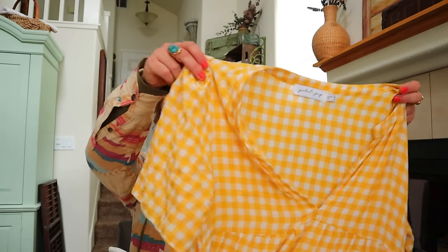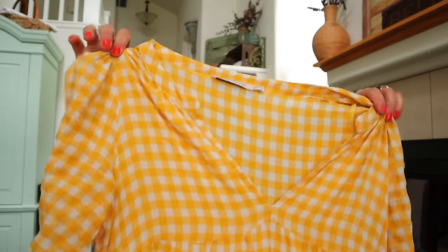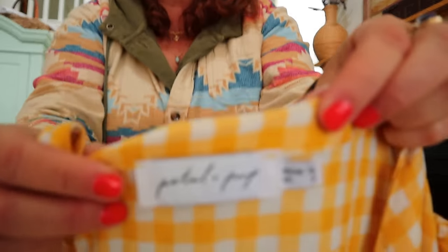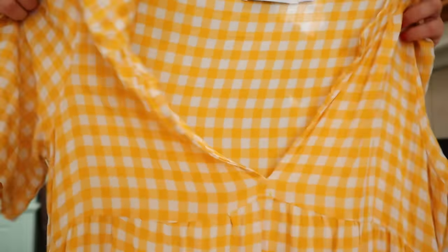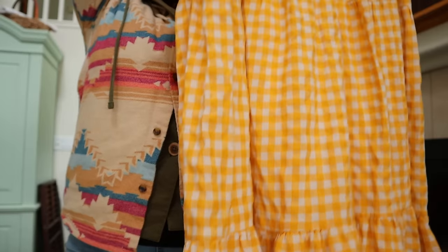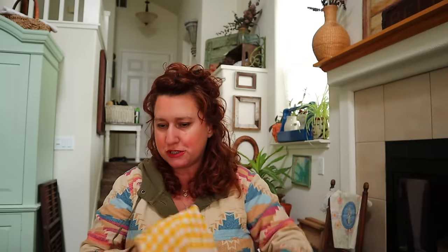I don't know the brand on this, but I might even try this on. I always think of gingham print as preppy, but this is so cute. It's a size 6 - oh, maybe I'm not trying it on, I'm double that size. Petal and Pup - no idea, I'm going to look it up, but the tag looks boutique-y to me. It's a yellow gingham print dress, a tiered maxi with pockets. I'm ready for summer.